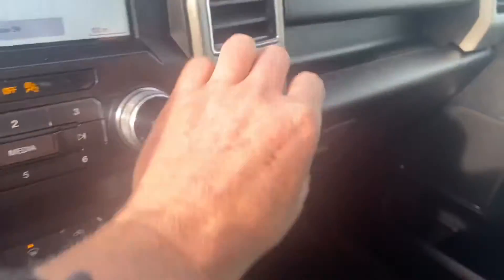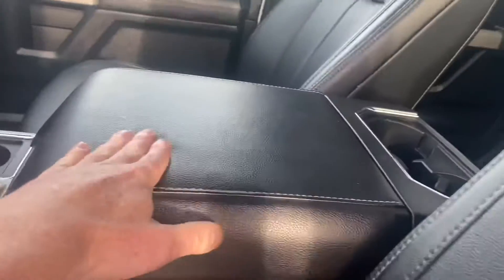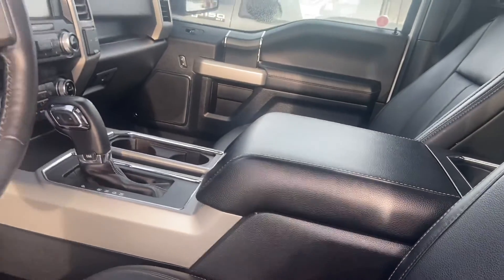Plenty of power points. You've got two USB ports just inside here. You've got a household outlet as well as a 12V charge point there, and I think there's another one in there and also on the back of the console which I'll show you in a second.